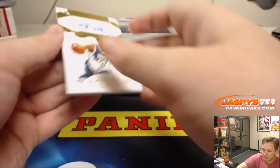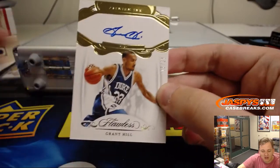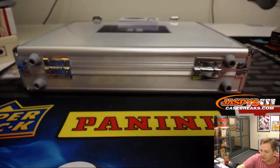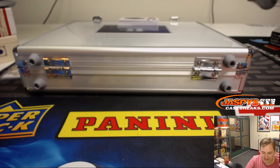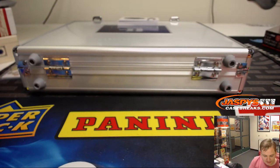Wow, this is a nice one. Forgot how many good players went to Duke. 15 out of 25 on-card autograph, Grant Hill. That could be a few teams — Pistons, maybe Magic. Let's see what Group Break Checklist has him as — Magic, Orlando Magic. That's Jeremy S. There you go, Jeremy — on a heater!